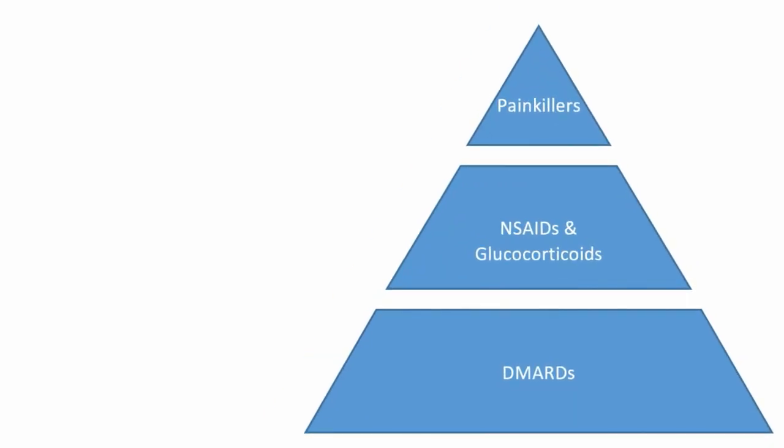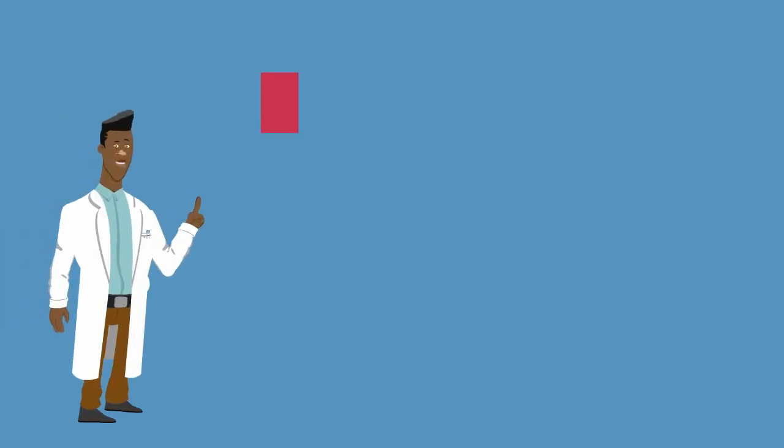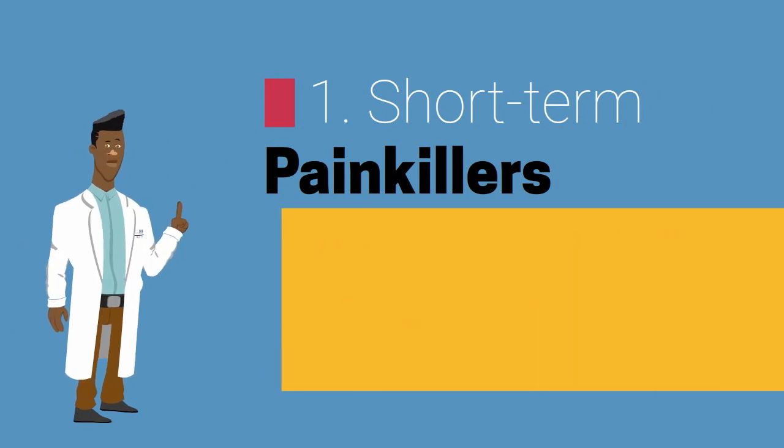The degree of severity is a huge factor that plays into treatment options, and aggressive doses are needed as the severity of the disease progresses. Most patients are initially prescribed drugs that provide short-term relief such as painkillers, including acetaminophen, which have a few side effects.